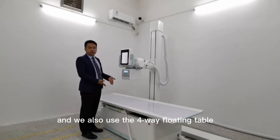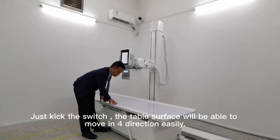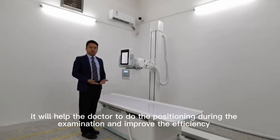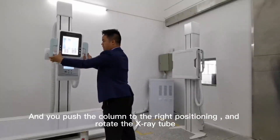We also use a retractable walking cable to keep the system tidy. The table is designed to allow easy movement for positioning. It will help with patient positioning during examination to improve efficiency. Push the column to the right positioning and playback as needed.